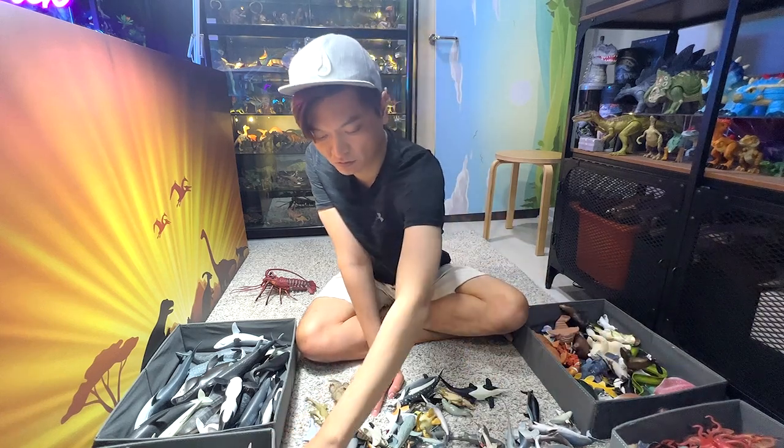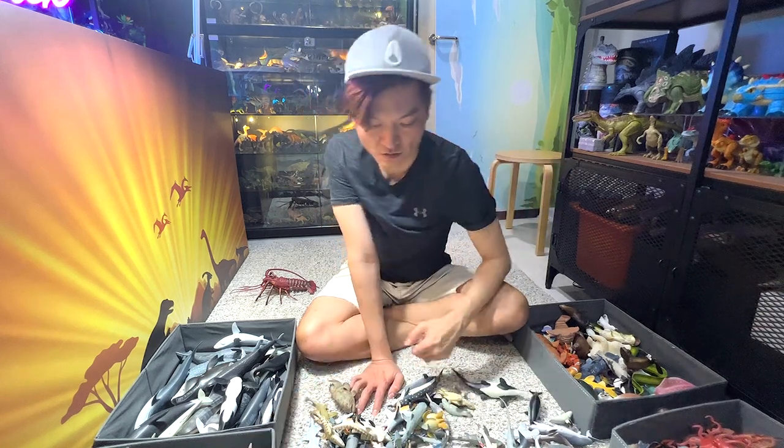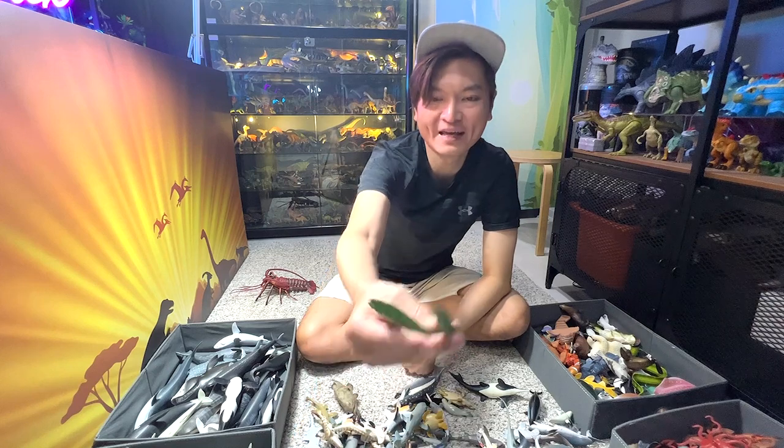Hammerhead shark. A sailfish. Two moray eels right here.